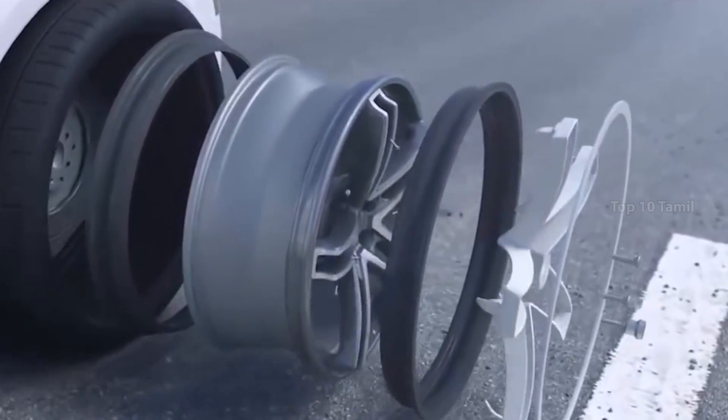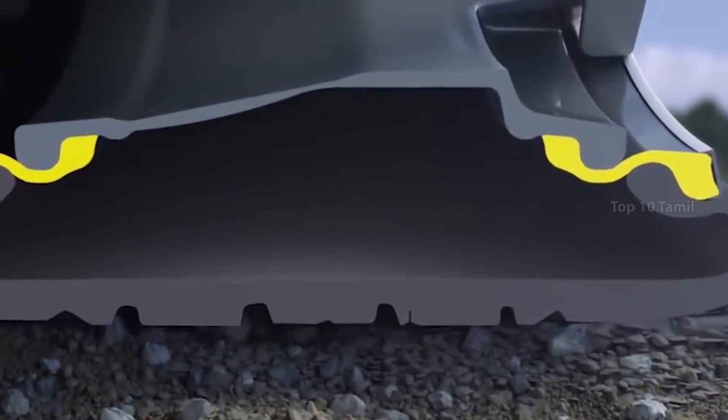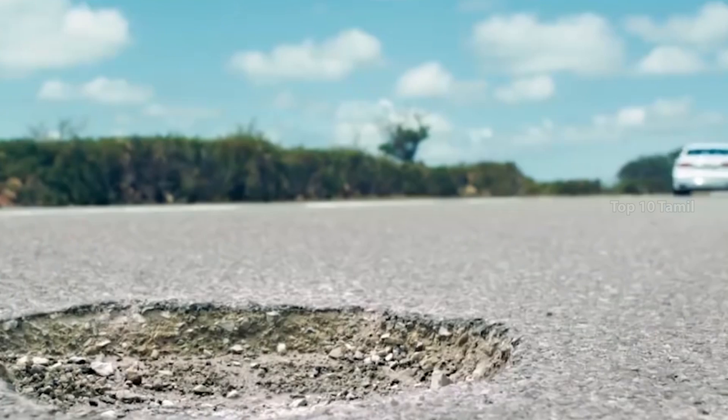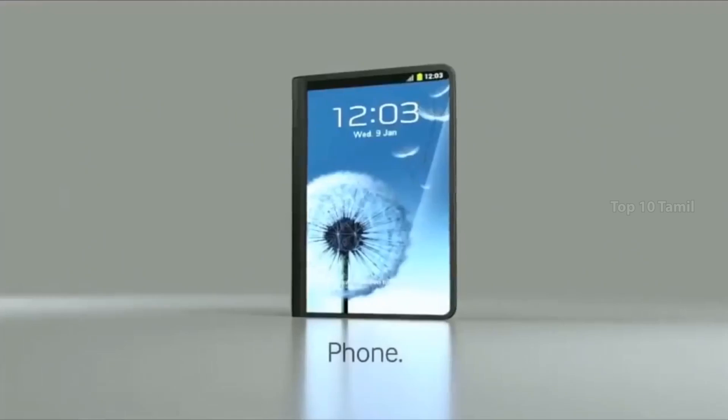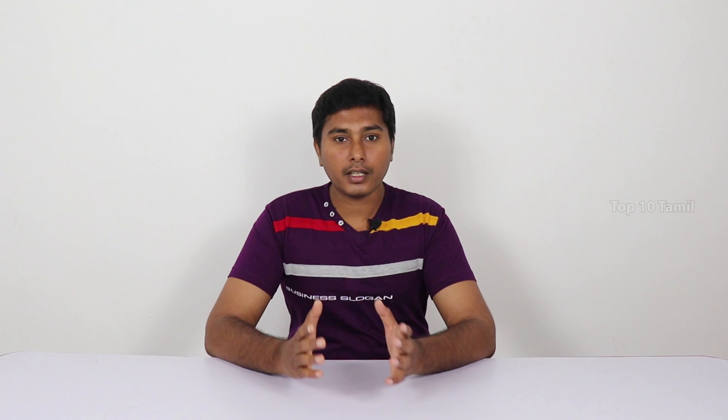The Maxion flexible tire is designed so that when you drive a car, even if the tire is damaged, you can still drive safely. It features a chrome steering wheel compatibility and represents a significant advancement. Samsung's Velgian system also contributes to this flexible tire technology.